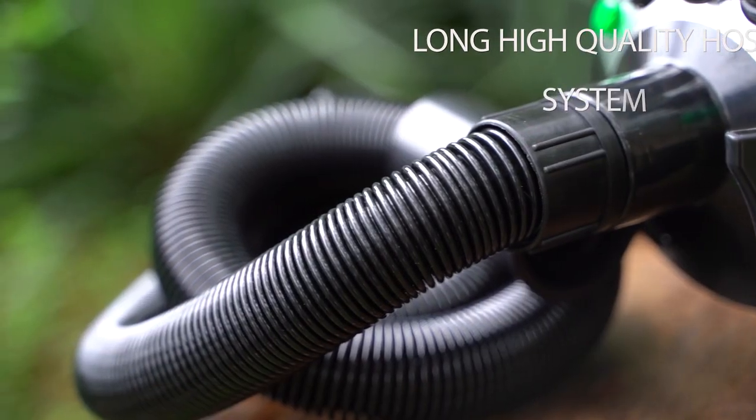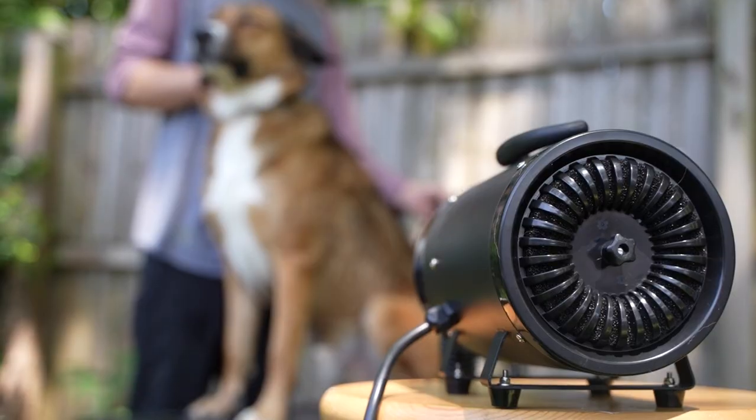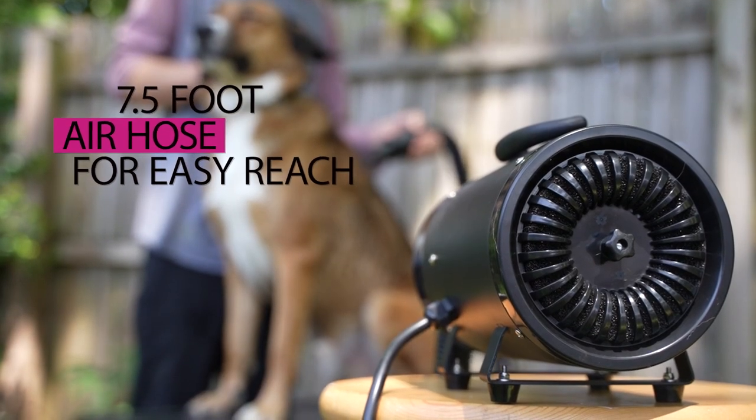My Pet Command Dog Blow Dryer comes with a long, high-quality hose equipped with a quick locking system that extends up to over 7.5 feet, with a long 7.5 foot power cord.